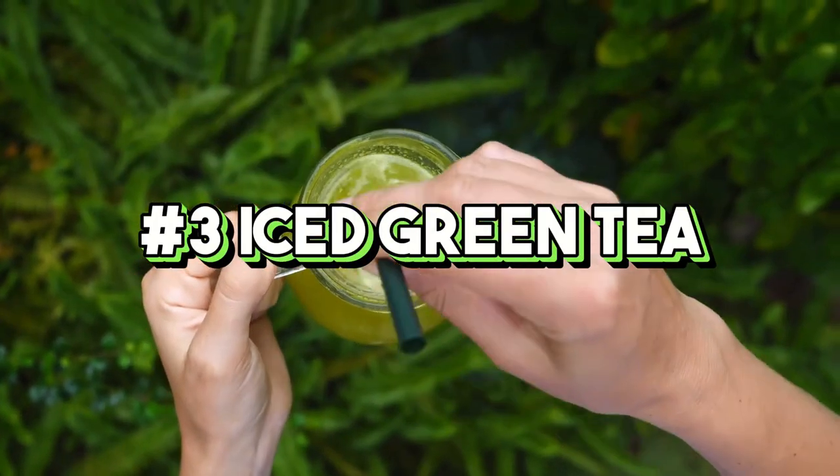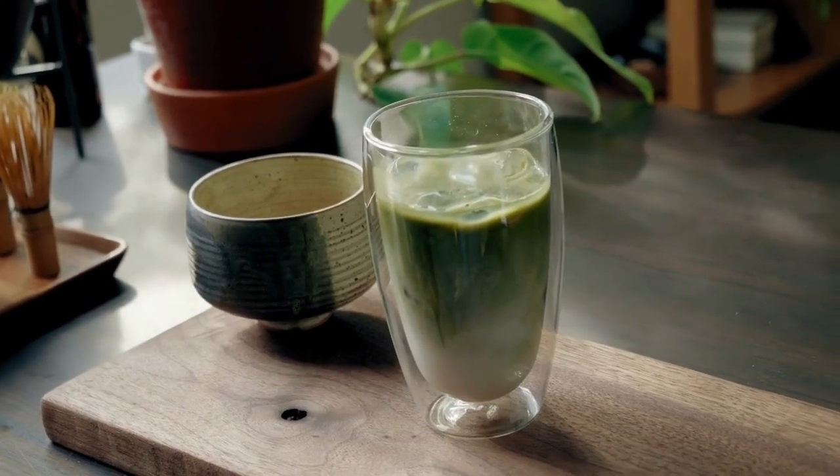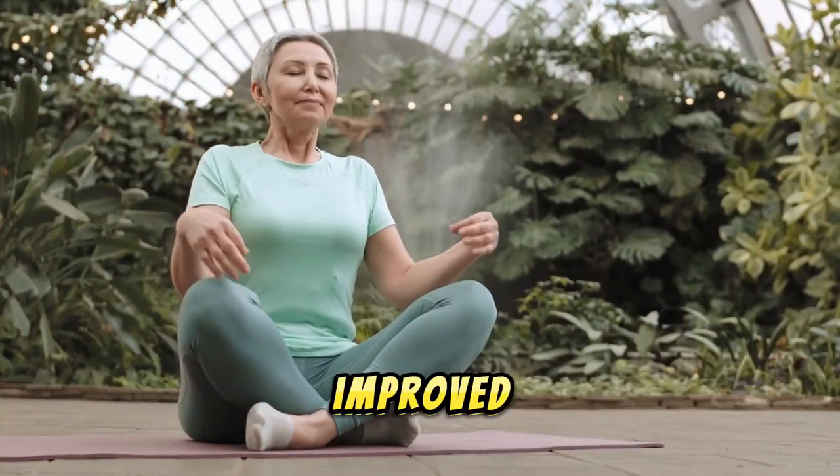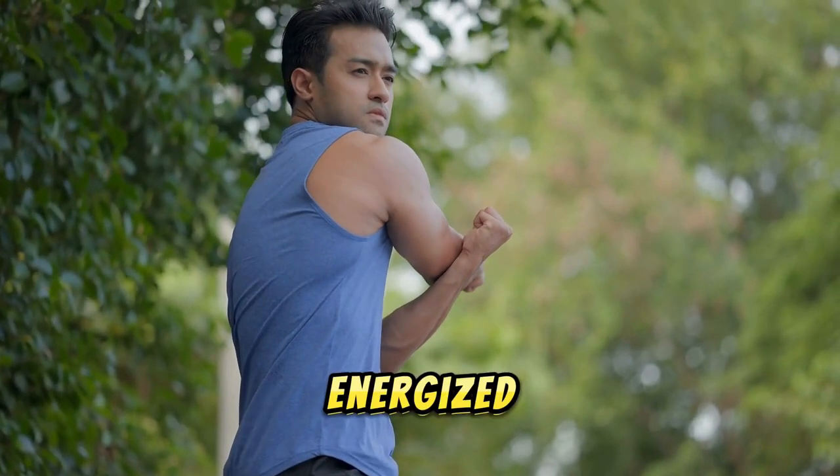3. Iced green tea. Iced green tea is not only cooling but also loaded with antioxidants, particularly catechins, which have been linked to improved heart health and weight loss. It can also help boost your metabolism and keep you energized throughout the day.